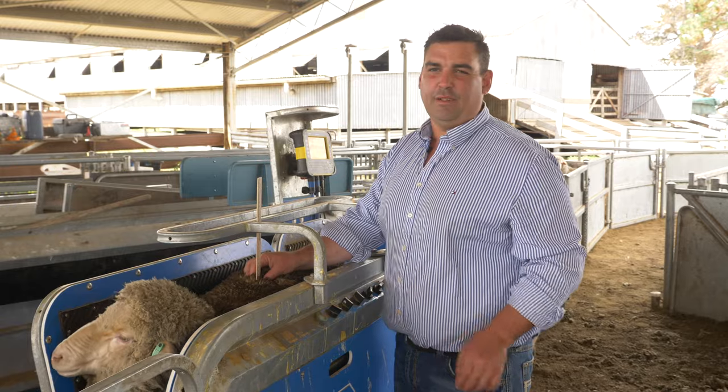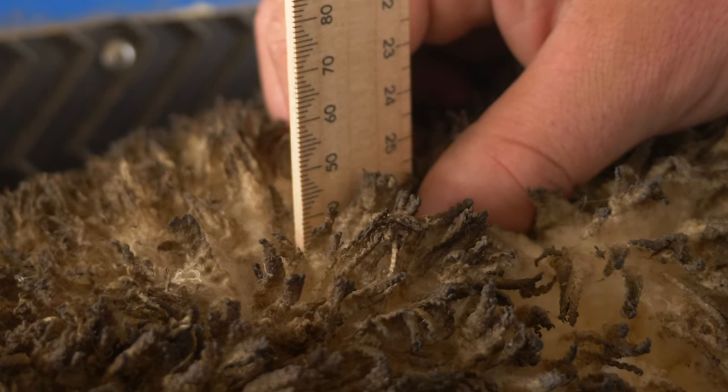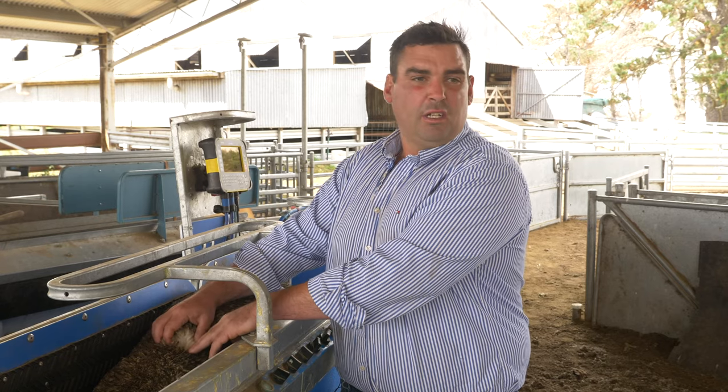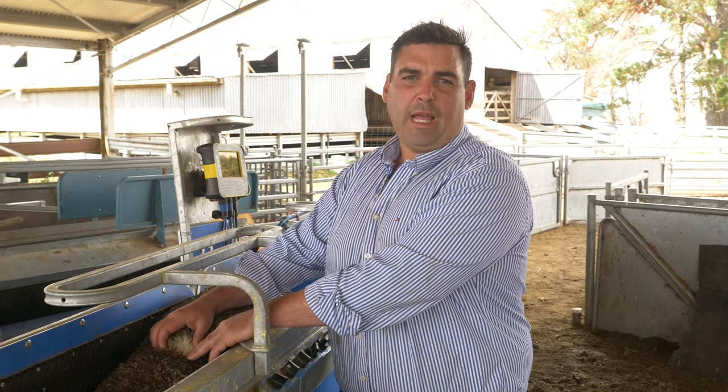This sheep here is sitting at 45 mils, so that's what we'd write down next to the assessment. Once we've assessed length, there is a space in the comments where we can add in subjective measurements such as crimp, style, and handle.